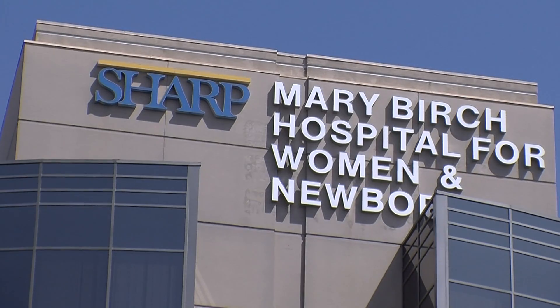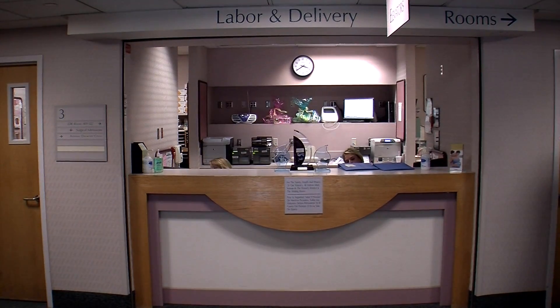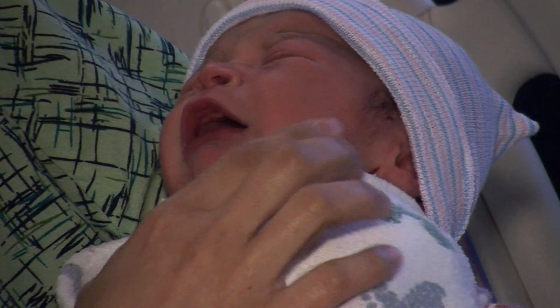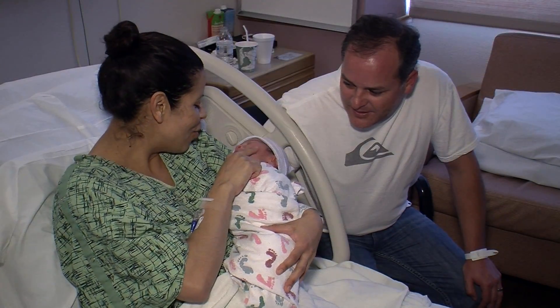At San Diego's Sharp Mary Birch Hospital for women, more babies are born every year than in any other hospital in California. Each baby comes into the world with something that could save someone's life: blood from their umbilical cord.